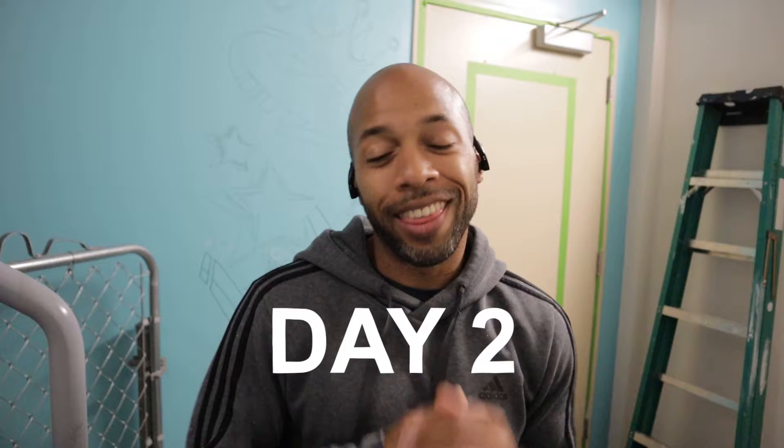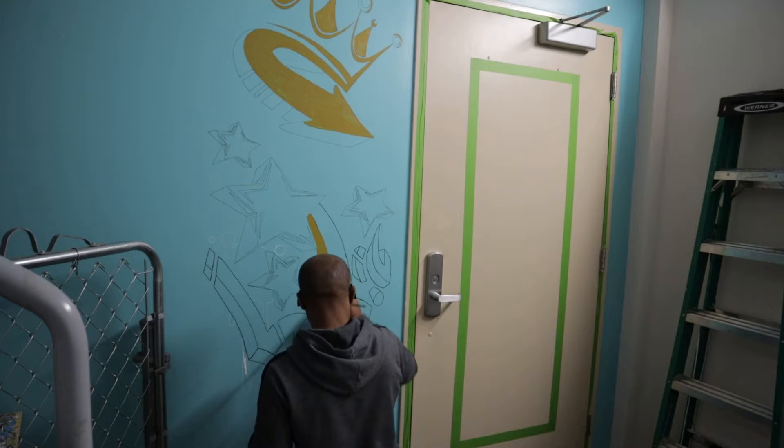Day two at Neiman Marcus. I think I can get this project done by today — we'll see. I have this outline left right behind me, but other than that I think I can get it done, so we'll see how it goes. Stay tuned.